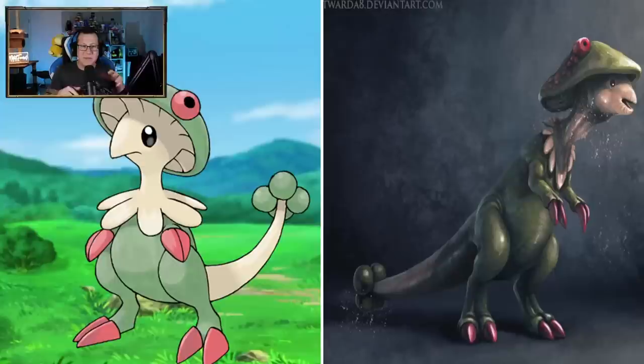Breloom - definitely not like a bird anymore. That looks almost like a dinosaur, almost like a raptor again, maybe with the claws. Very interesting. That mouth is kind of weird - that looks very wrinkly. It's like an old man Breloom, maybe with the wrinkles in the face.